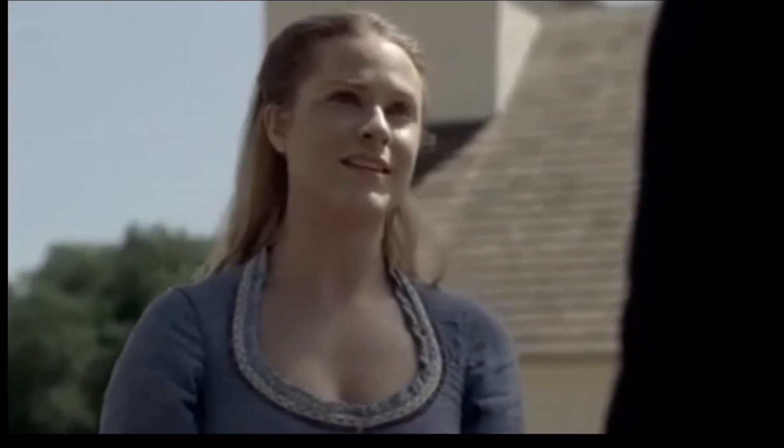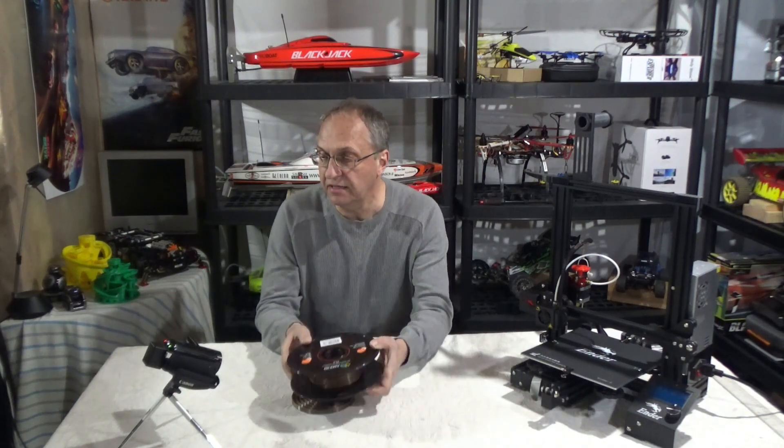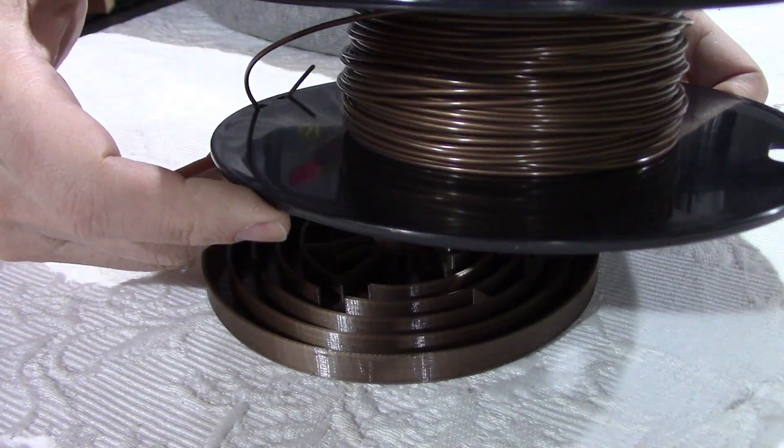If you want this to look closer to what we see on the TV show, I recommend that you print it in copper. I have one spool of copper here — you can see the color. If you have bronze, that would work also, but I don't have a spool to show you. Very interesting gizmo.